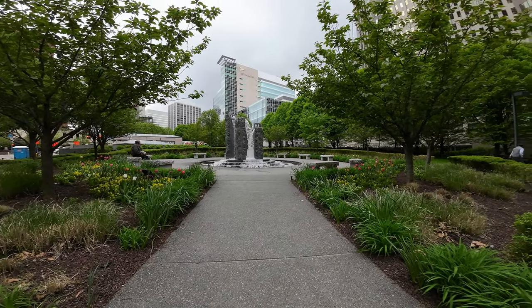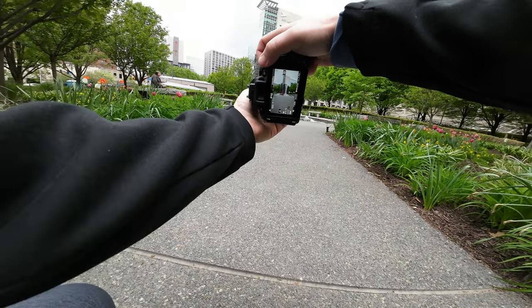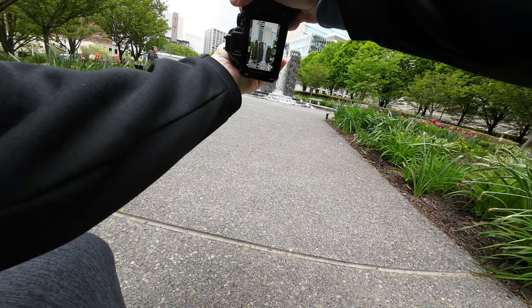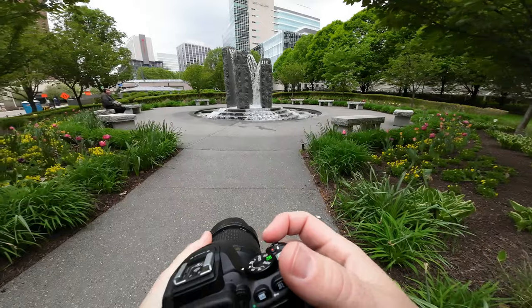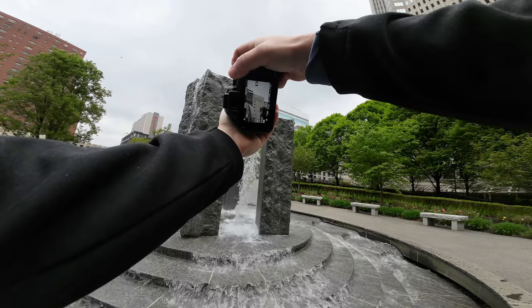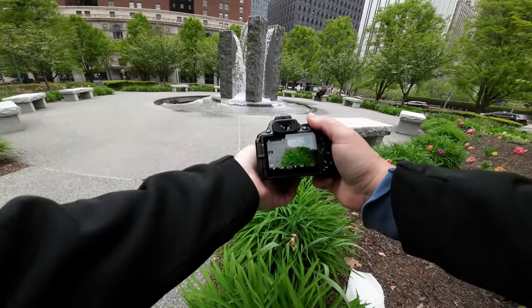We've got this fountain here with multiple opportunities. We could try to get it with the building in the background, or we've got flowers around it. I'm going to go for a couple of different ones — one down low to the ground, get that building in the background, bring it in a little tighter. Going for a shot between the water, focusing on the building in the background, then recompose and put a flower in the picture.